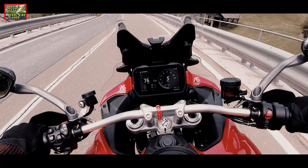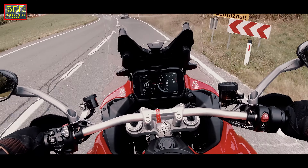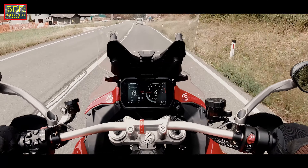It has wheelie control, several levels, ABS — it's also adjustable. I cannot think right now of any other bike that has all of these that I'm right now mentioning.